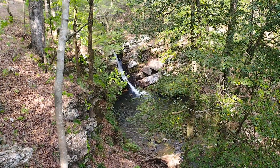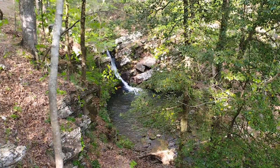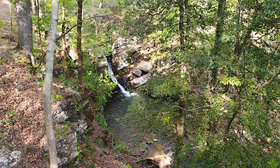This is Katy Falls. Don't miss it when you come down to the valley — beautiful waterfall. This is my third trip down here, and this has always been flowing just like this.